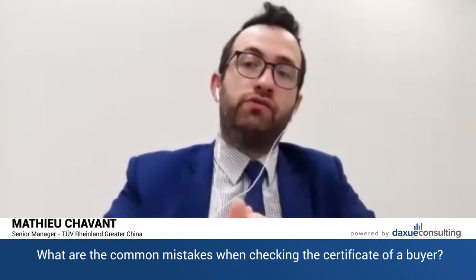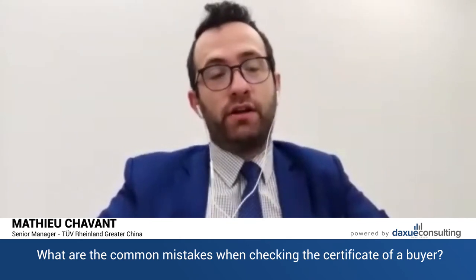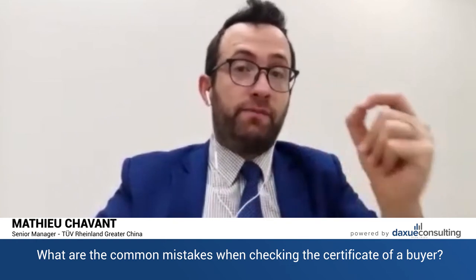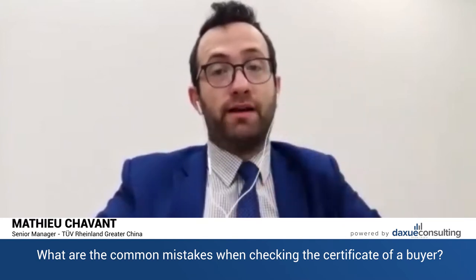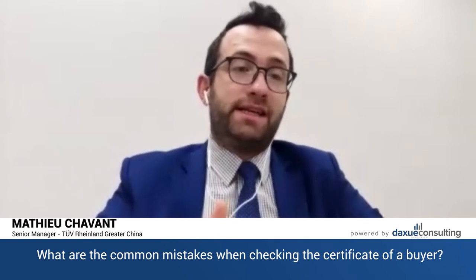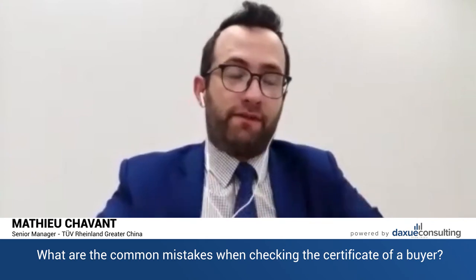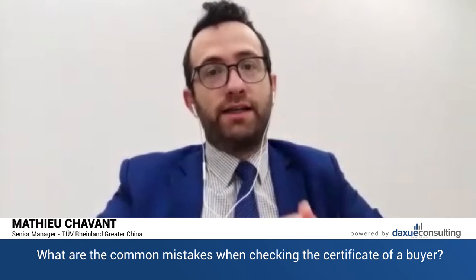The second mistake is to not know what document you need for the type of product. There are some products that don't need a certificate but a declaration of conformity. A declaration of conformity is issued by the manufacturer, not by a third-party laboratory. The manufacturer produces and can issue a document to say their products are compliant. But if you think you need a declaration of conformity when you actually need a certificate, you've messed up everything. The second mistake is the absence of knowledge regarding the mandatory documents you need for your product.